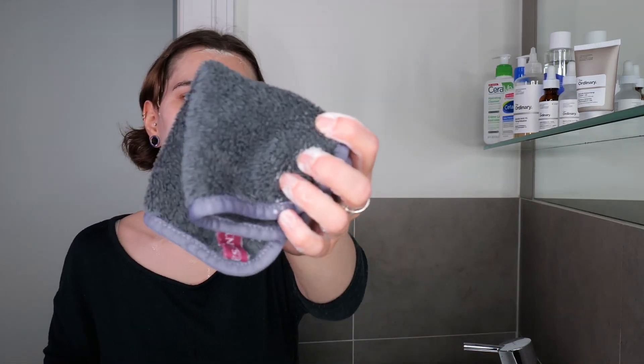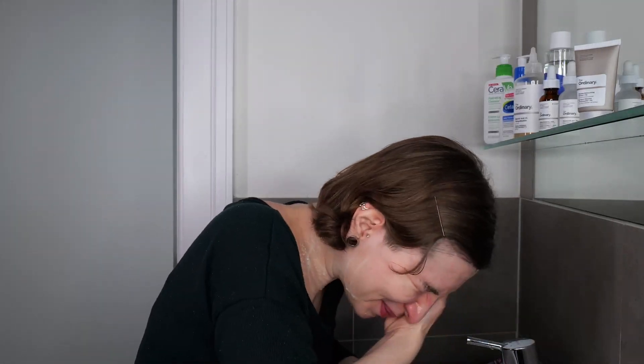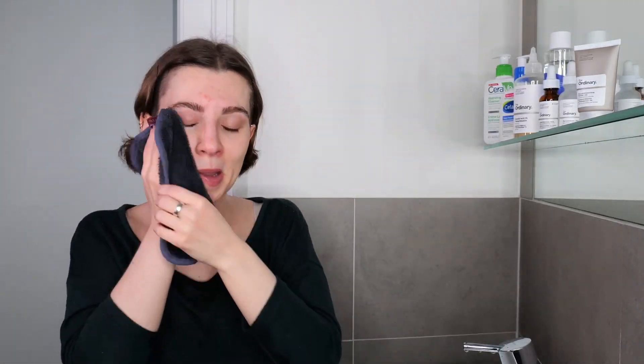Once you've massaged it all over your face and neck, go ahead and rinse it off. When doing this above the sink, I'll use my hands to get most of it off, then use a soft fresh microfiber makeup washcloth to remove any last residue of the cleanser. Take the washcloth, wet it, squeeze it out, and swipe across your face and neck. Rinse again, then take a clean towel and gently pat to remove the excess water from the skin surface.